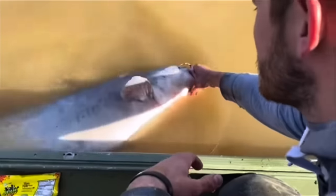Alright, he's ready. I'm gonna let go of him. Get your finger off. He's gone.